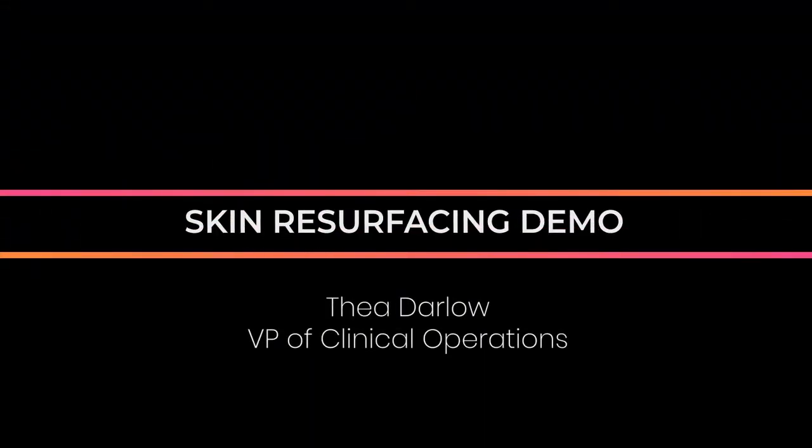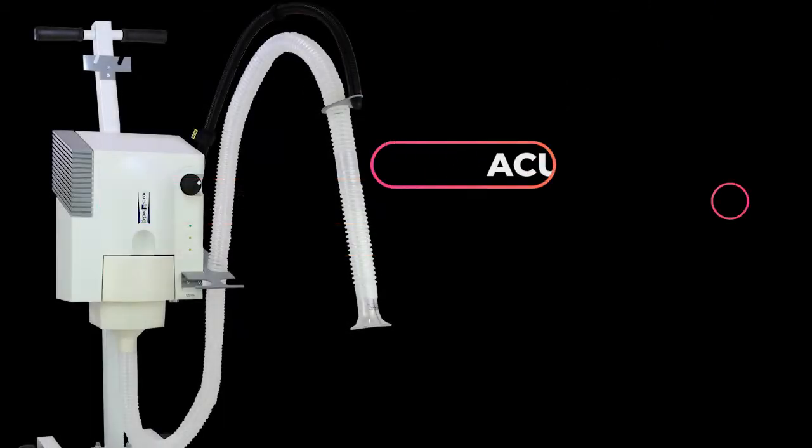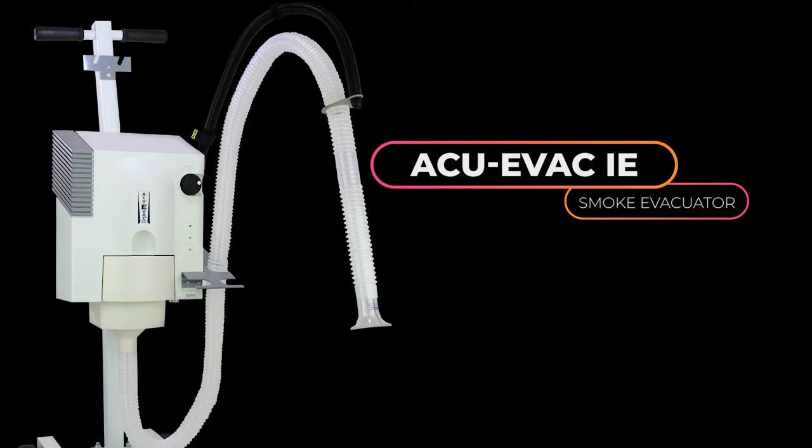Hi, I'm Thea Darlow, Vice President of Clinical Operations for MRP. Today we are demonstrating skin resurfacing with the MRP CO2 laser. Along with the device we will be using the AccuEvac, a smoke evacuator. Smoke evacuators pull the plume and organic debris from the treatment room using a double-filtered system.